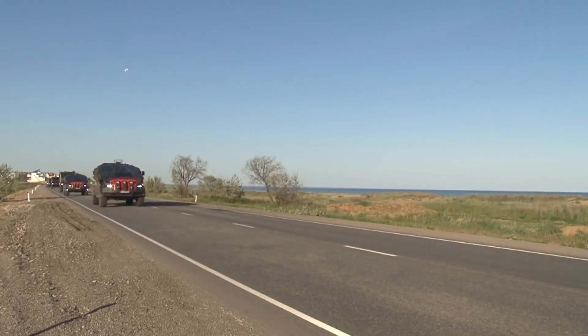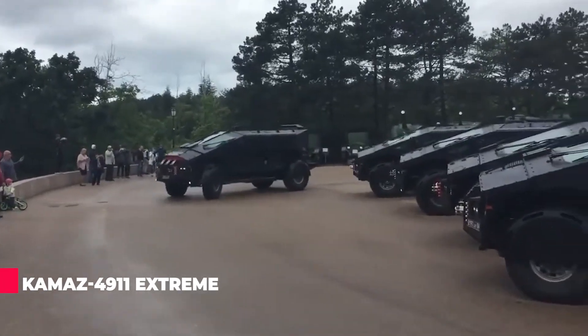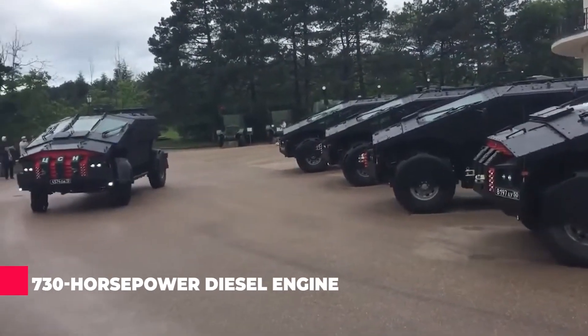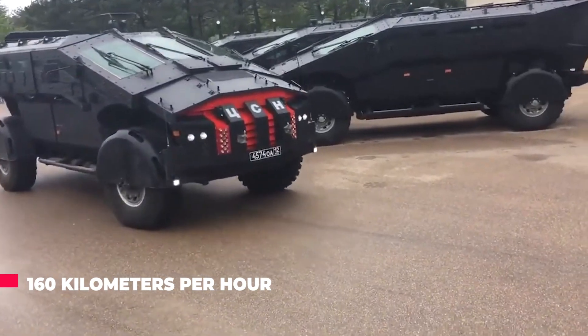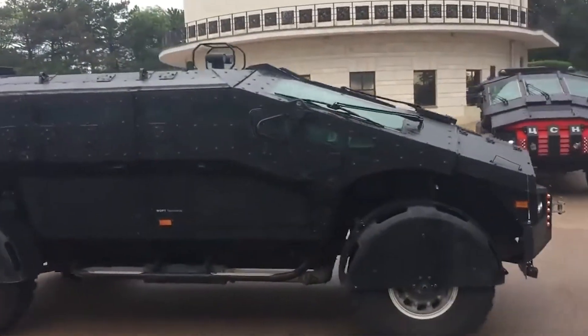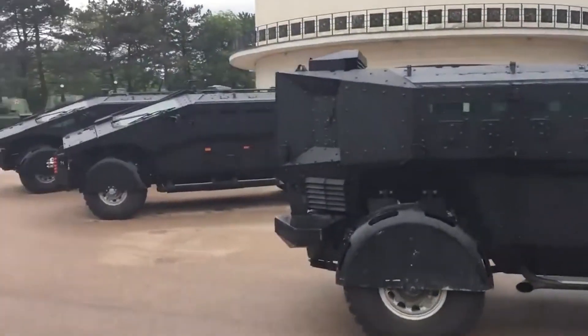Here's what we do know: it utilizes the chassis of the KAMAZ 4911 Extreme, features a 12-speed gearbox, and is powered by a 730 horsepower diesel engine, allowing it to reach speeds of up to 160 kilometers per hour. The troop compartment accommodates 10 soldiers, and its armor can withstand hits from 12.7mm armor-piercing incendiary rounds fired from a sniper rifle.